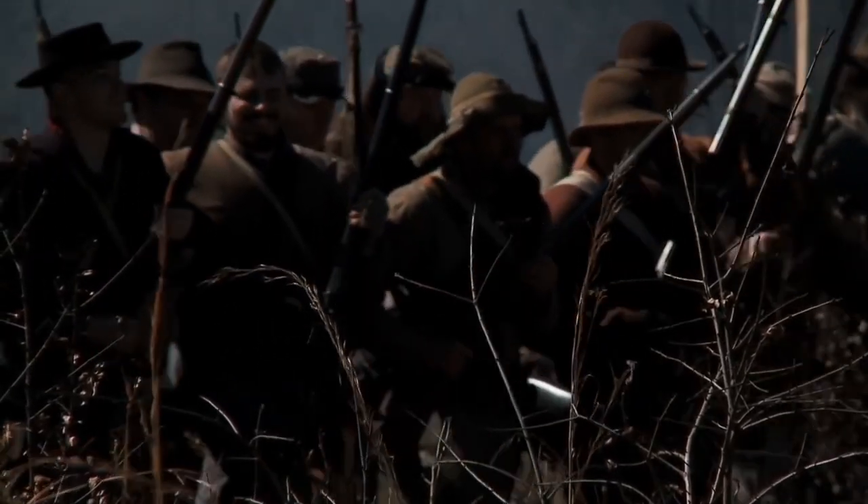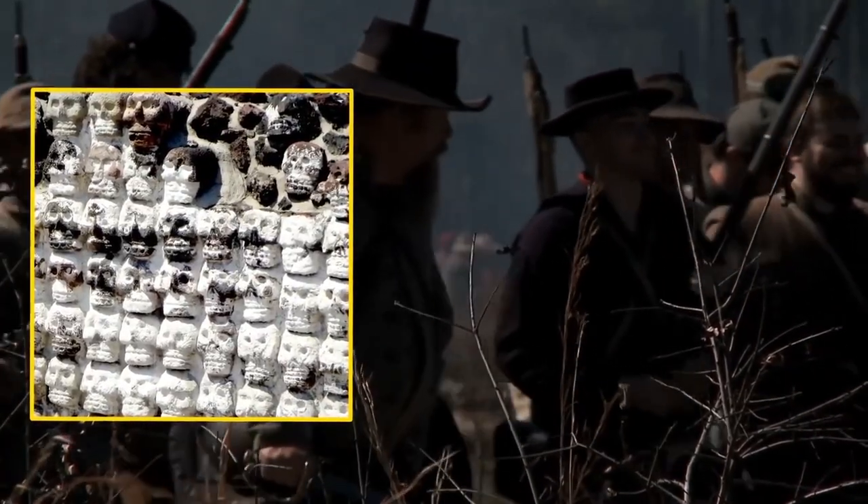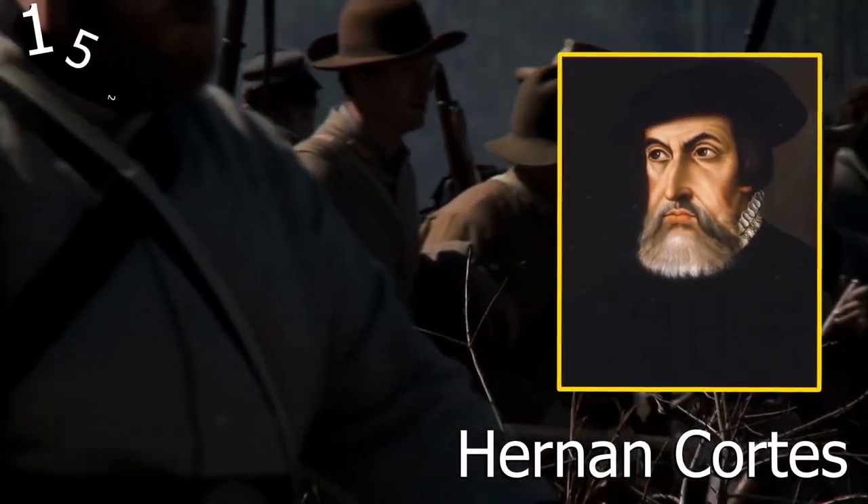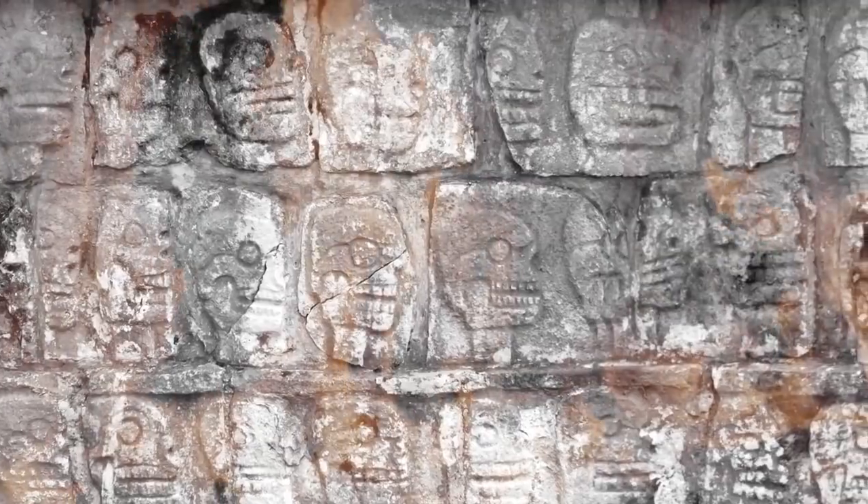There were actually seven of these towers in the Aztec capital of Tenochtitlan, where Hernán Cortes arrived in 1521. The Spanish invaders burned the towers to the ground after defeating the Aztecs, but some archaeological evidence still remains.